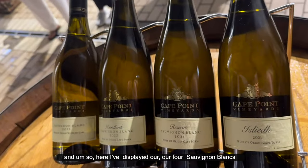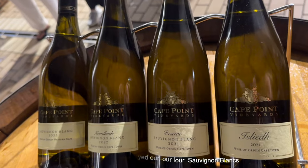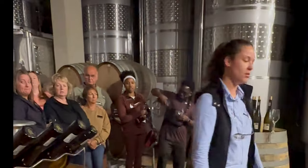I have displayed our four souvenir blocks that we do here on the farm.